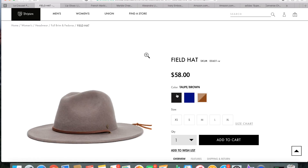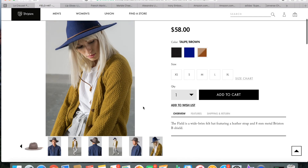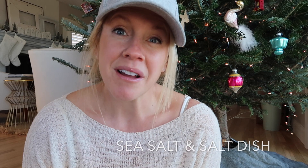One of the things on my list is a Brixton hat. I love these hats — I think they're so cute and stylish. I like wearing hats, so this is on my personal Christmas list.